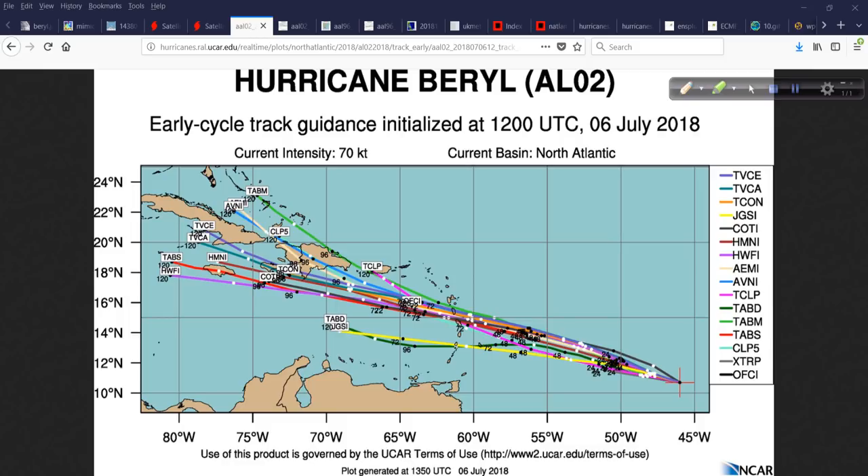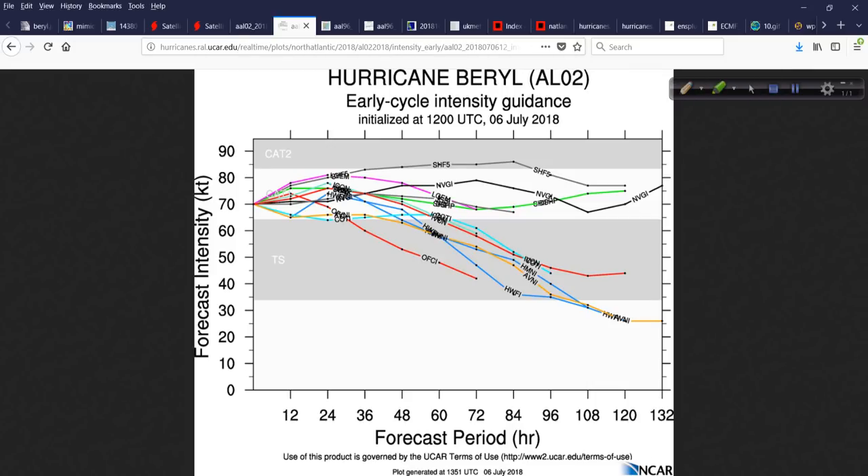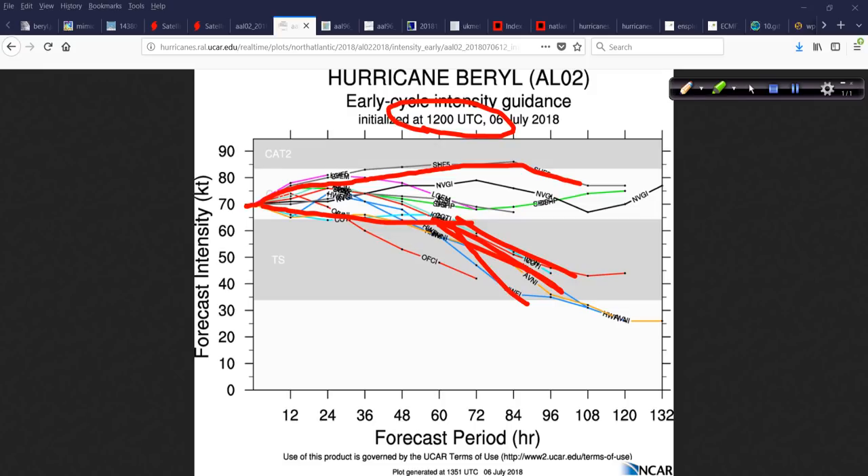In terms of intensity, the 12 UTC run — initialized at 8 a.m. Eastern — shows 70 knots currently, with some models touching CAT 2. Generally most models keep this as a hurricane until a fairly big drop-off as conditions purportedly become less favorable after about 60 hours or so. We'll just keep watching — this is going to be one where you watch and see how things evolve.